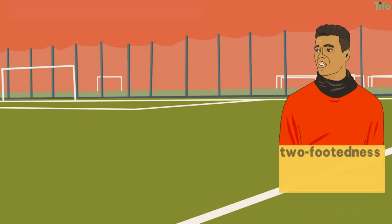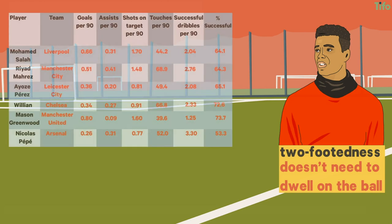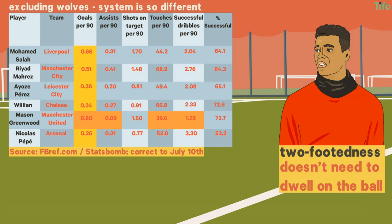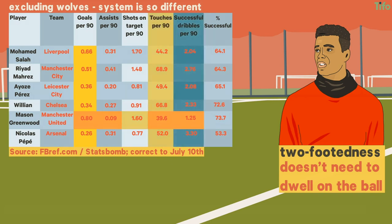Greenwood's two-footedness also means he doesn't need to dwell on the ball. Comparing him to other top teams' right-sided attackers in the league, excluding those at Wolverhampton Wanderers because their system is so different, a few things stand out. The first is that Greenwood's goals per 90 exceeds the other attackers in his position, but also that he's less of an all-round creator. What's also interesting is that he manages the second highest number of shots on target per 90, while also taking the fewest touches and making the fewest successful dribbles.